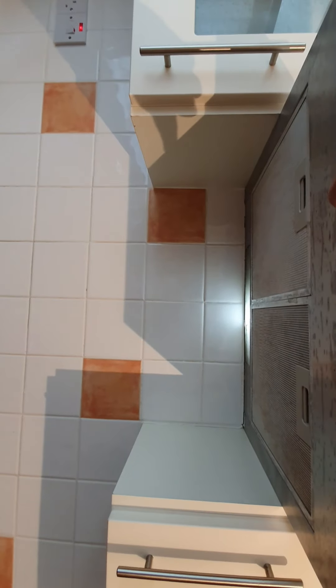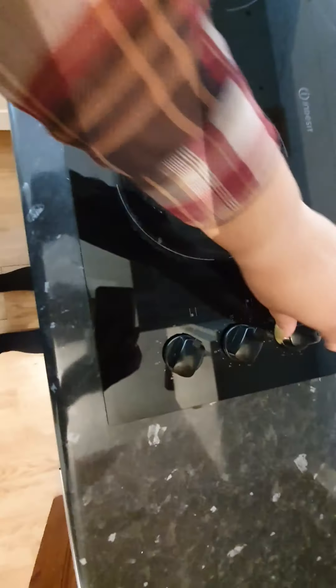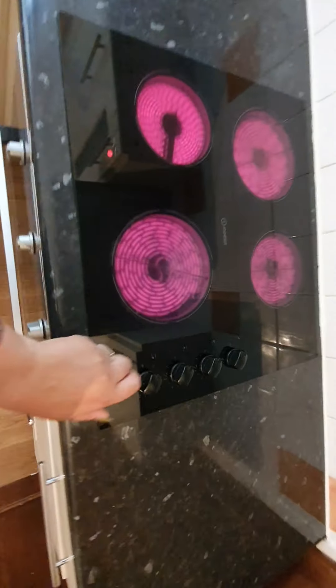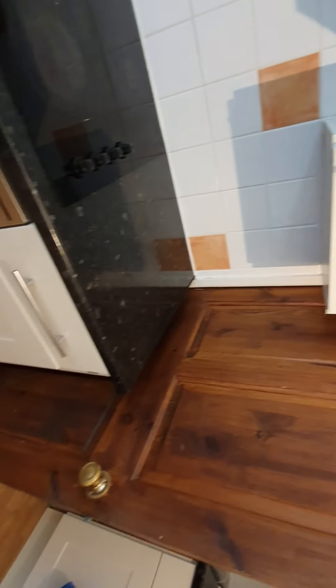The extract fan is clean with no dust and also working. Light is working. There are no grease marks on the hob. Turning on the hob — it's an induction integrated model, clean condition even inside. All four hobs are working. The worktop is clean with no concerns.